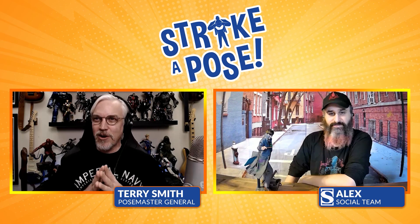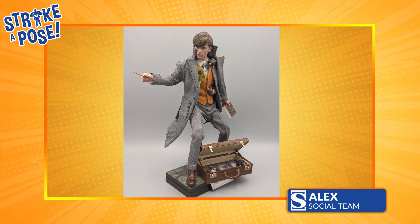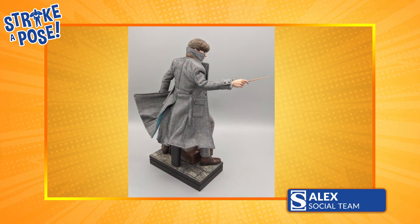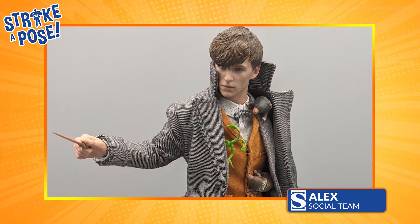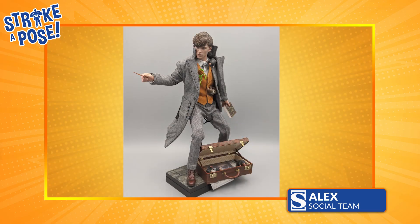Speaking of amazing artists, talk to us a little bit about what you've created here today. Newt is always running around doing action stuff, always solving problems. But I always think that he thinks before he acts — he's always very thoughtful. So with this pose, I didn't want him to be so action-oriented. I want it to be like he's casting a spell, but with a thoughtful look. I have the book in his hand, a little bit of wind in his jacket — it's cut and sew, by the way. He's got his little buddies crawling all over him: the Nifflers, Pickett over here, a couple of problematic Nifflers there causing trouble.